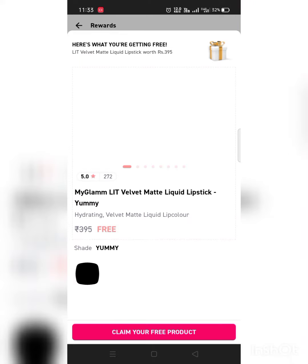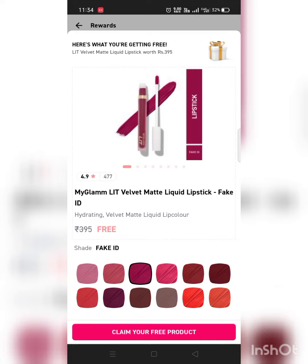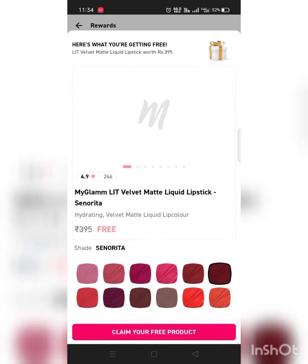Just have a look — the shades are so tempting! What are you waiting for? Go and grab it soon. The link is in the description box. Now I am selecting my currently favorite shade.